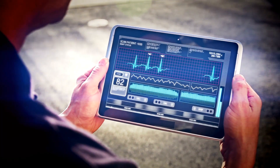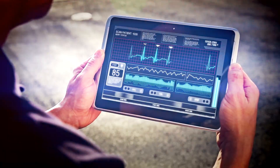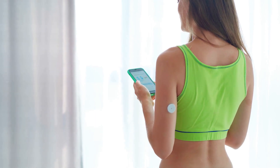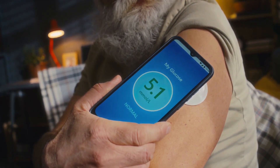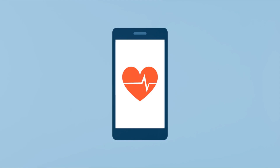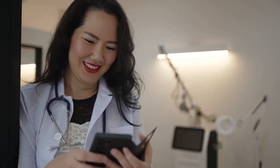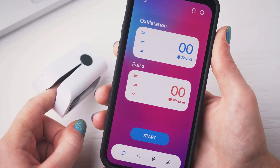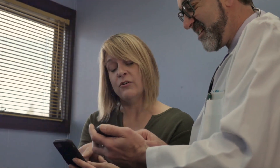These apps serve as the bridge between wearable devices and the user. They collect, store, and analyze data from these devices in real time, presenting it in an easy-to-understand format. For instance, if you're a diabetic, an app can analyze your blood sugar levels throughout the day, flagging any unusual spikes or drops, and alert you to take necessary actions such as adjusting your insulin dosage or having a snack. These mobile apps also empower users with knowledge, providing insights into patterns and trends. For example, an app might reveal that your heart rate tends to spike around 10 in the morning — knowing this, you could examine your morning routine and identify potential stressors.